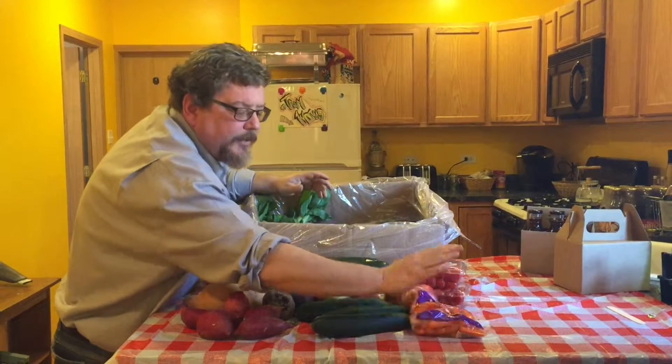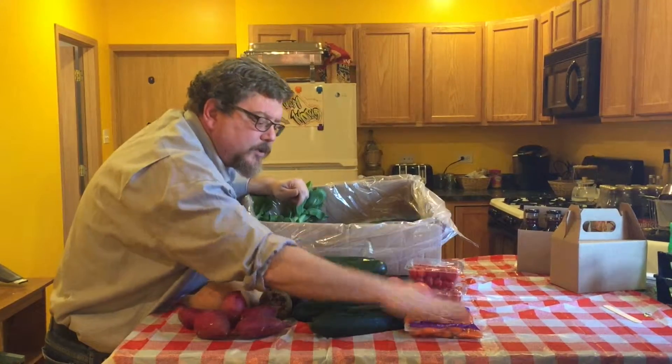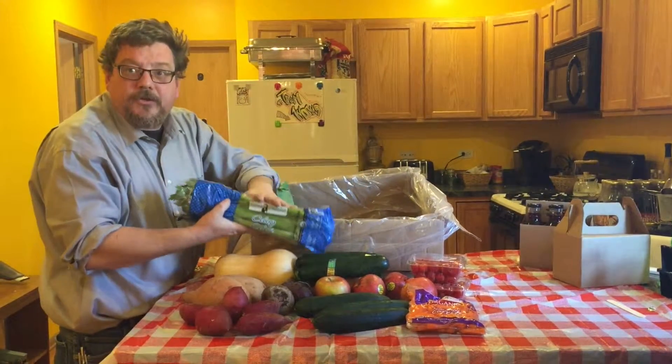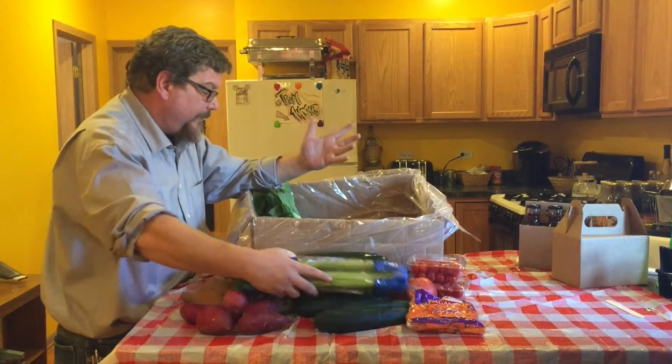Of course mini carrots — I know you can get them from anywhere but these are wonderful because they're organic. I love this, I love supporting small grocers. This is Josie's organic celery, so I'm really glad to get that.